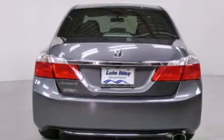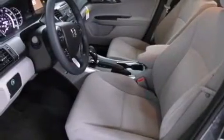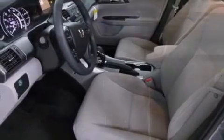Four-wheel disc brakes with ABS, a keyless entry system, speed-sensitive wipers, and an automatic climate control system.